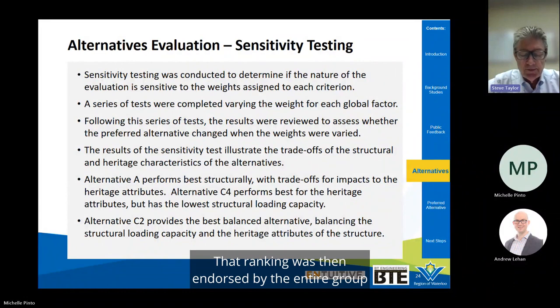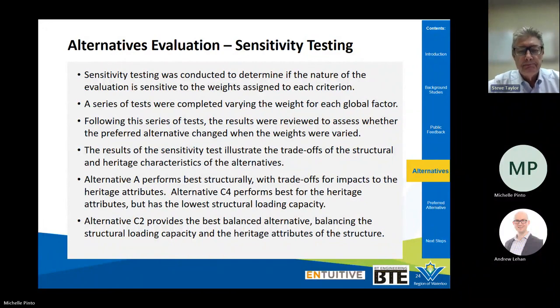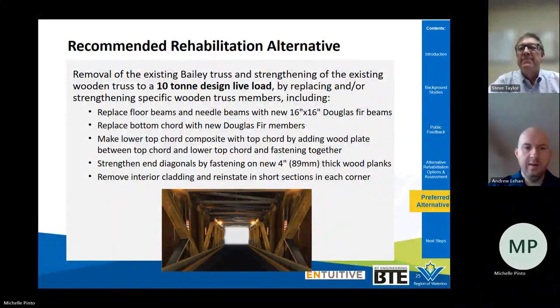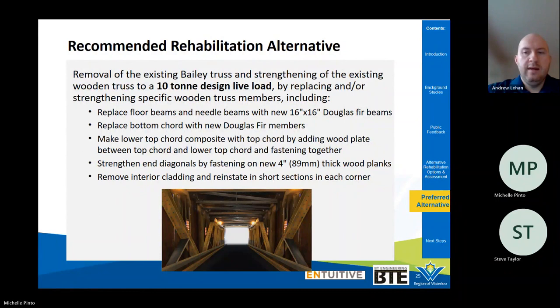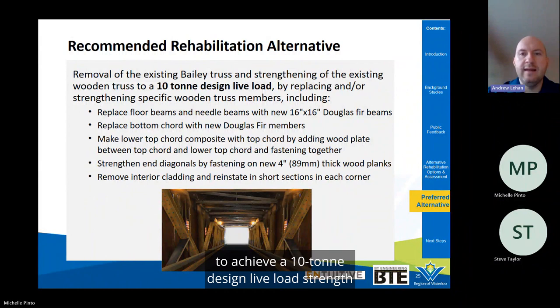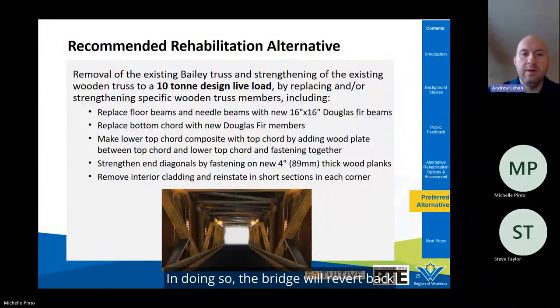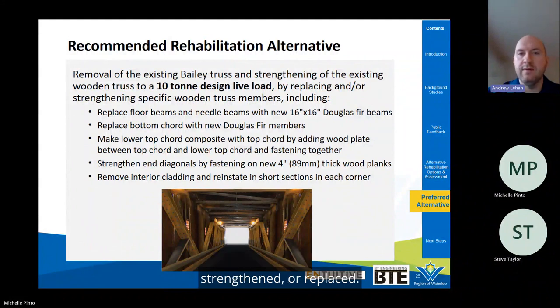The ranking of Alternative C2 as preferred was endorsed by the entire evaluation team and reflects the technical recommendation. The recommended rehabilitation alternative as determined by the MATS evaluation is Alternative C2. This alternative is predicated on repairing and strengthening the existing wood trusses to achieve a 10-ton design live load strength, with the steel Bailey trusses being permanently removed. In doing so, the bridge will revert back to its original configuration where wood was the primary load-carrying material. Several existing members will have to be repaired, strengthened, or replaced.